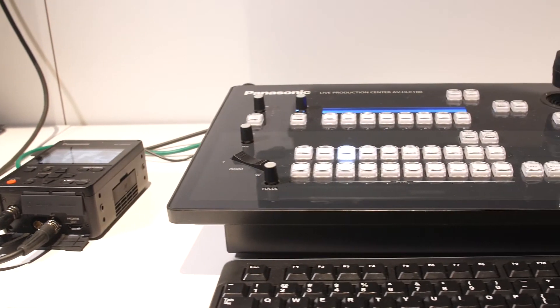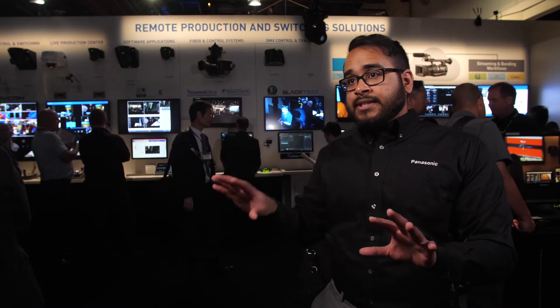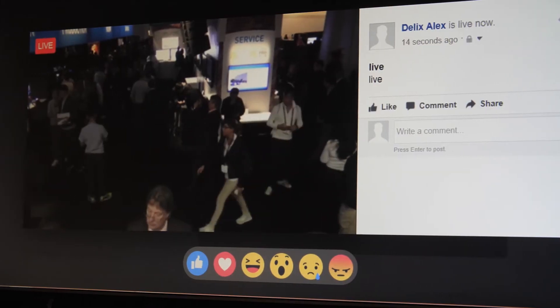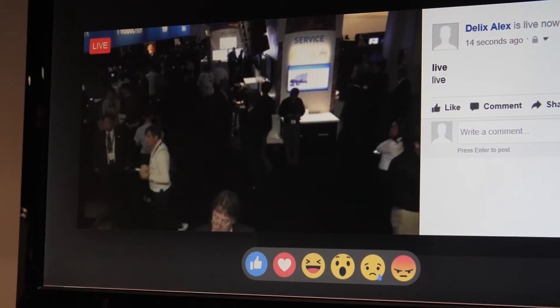On the production side, we have the AVHLC100, which we call the Live Production Center. It's a hybrid product with switching, control, recording, and streaming capabilities. We've adopted NDI in this product so you can take NDI sources in as well as NDI sources out. You can also go to social media like Facebook Live, YouTube Live, and live stream very easily at a cost-effective price.